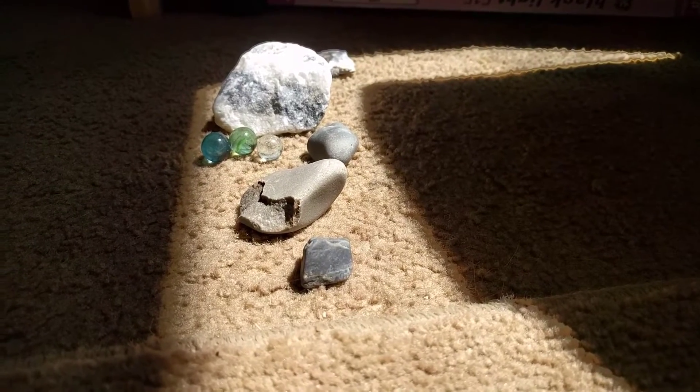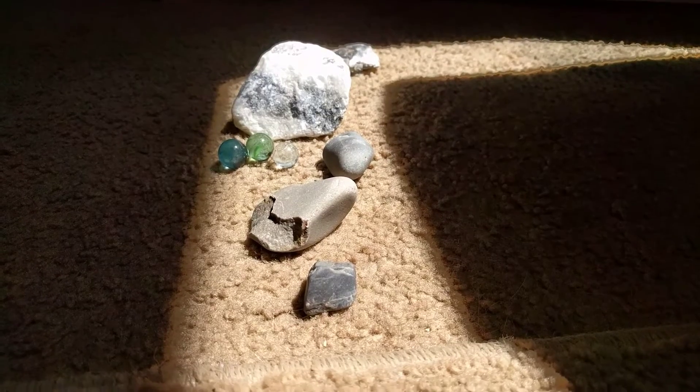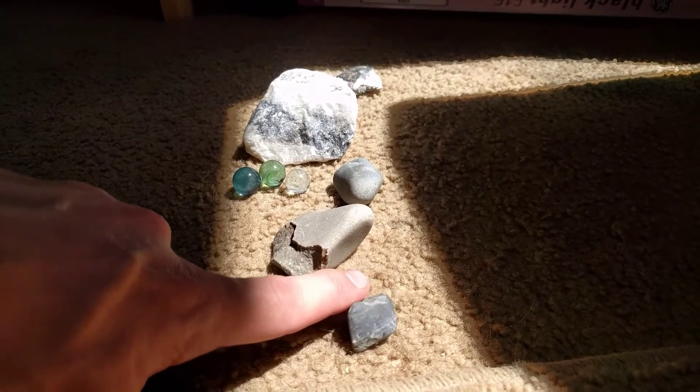Alright, welcome to today's finds. The first one in the front is kind of a quartzite probably. This is a quartzite too — it's just that this one is a little bit shinier.